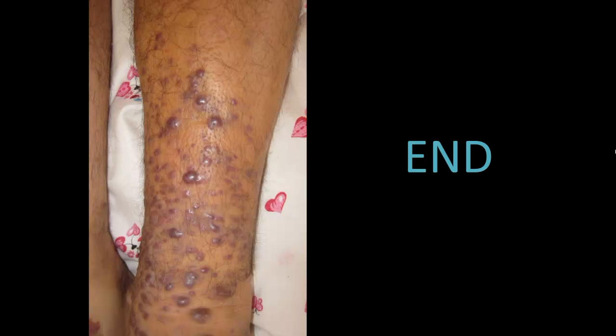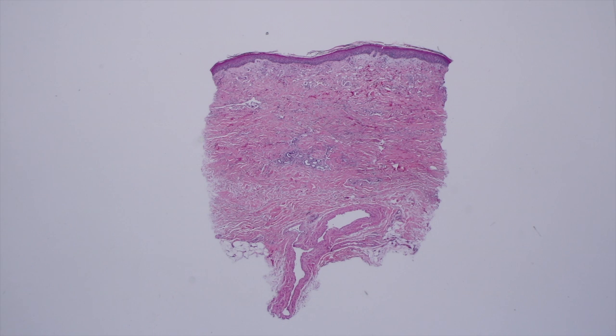Thank you, and now I will turn this over to Dr. Gardner to take you through the pathology. Hi, I'm Dr. Jared Gardner, and now we're going to talk about the pathology aspects of Kaposi sarcoma. Huge thanks to my friend Dr. Josette McMichael for covering the clinical features and giving us all of that awesome info.